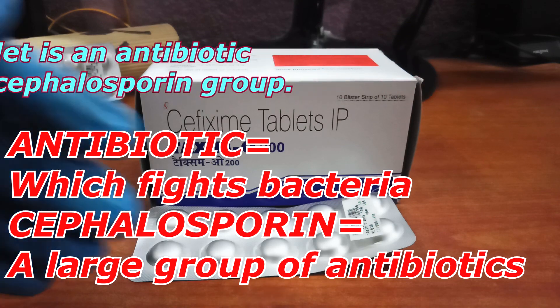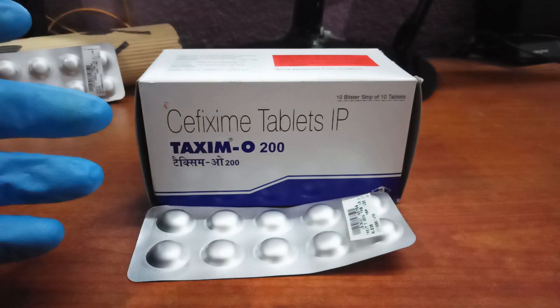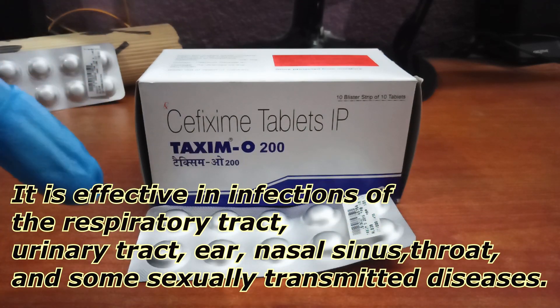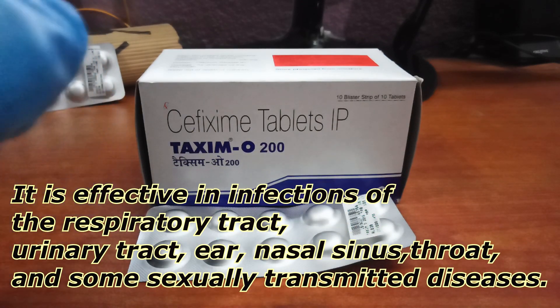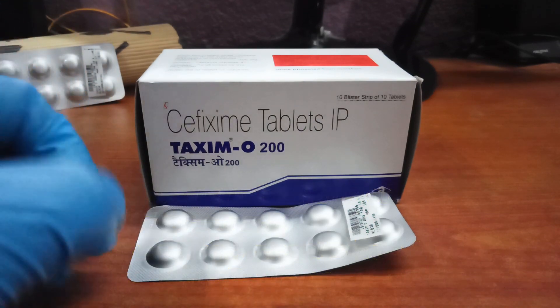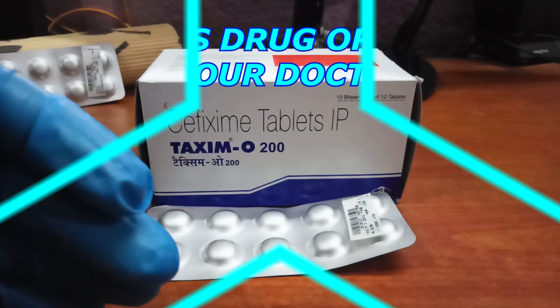Taxim O 200 tablet is an antibiotic belonging to the cephalosporin group, which is used to treat a variety of bacterial infections. It is effective in infections of the respiratory tract, urinary tract, ear, nasal sinus, throat, and some sexually transmitted diseases.